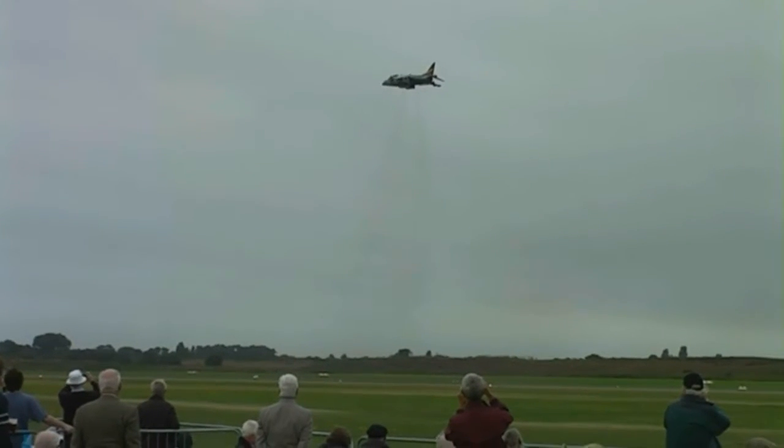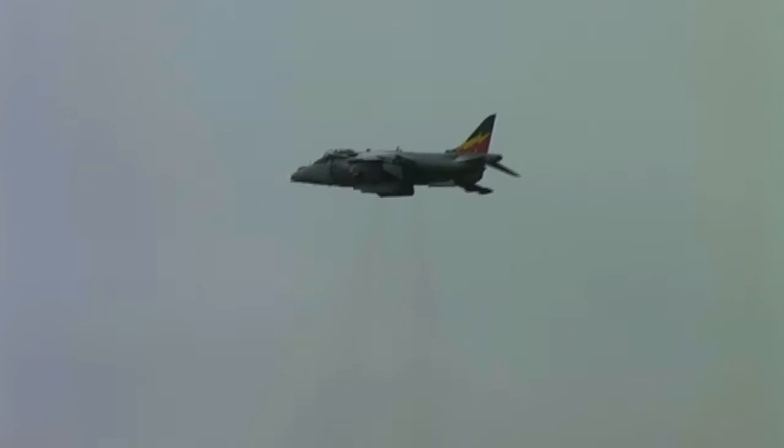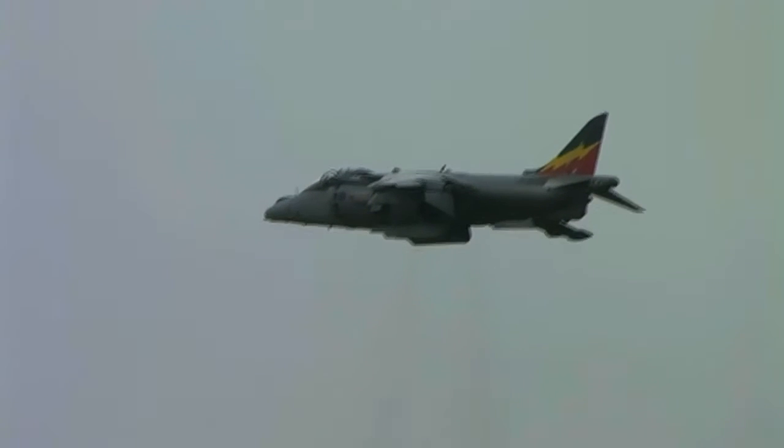The Harrier has been a revelation — released by various operators over many years. There's still a lot to see with the next display, and this aircraft has truly been remarkable.